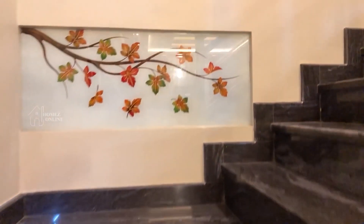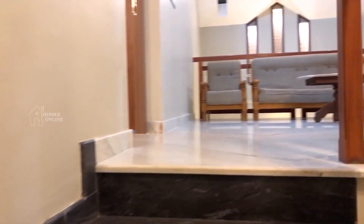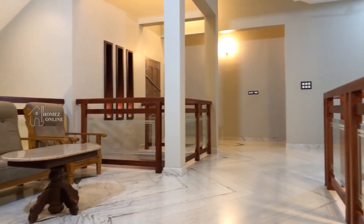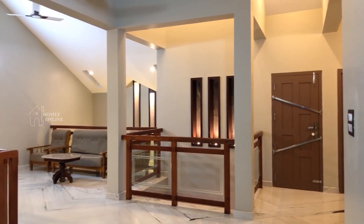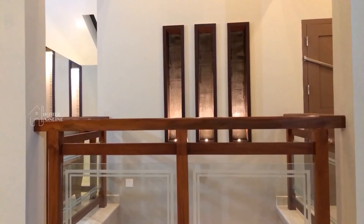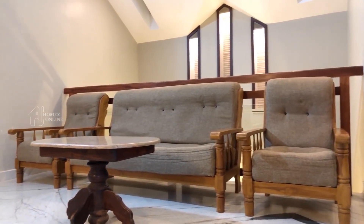Let's check the first floor. We are ascending the stairs to the first floor. The landing of the stairs reaches the upper living area, where there is a cushioned sofa and a small tea table. The top view of the mini living area on the ground floor is visible from here, and the cushioned sofa is five-seated.